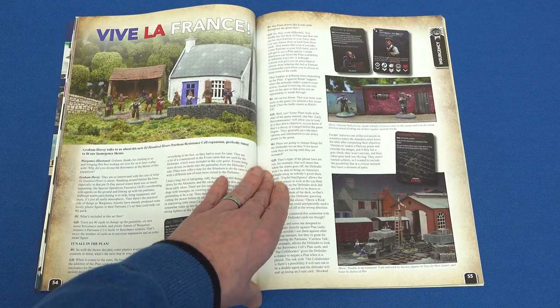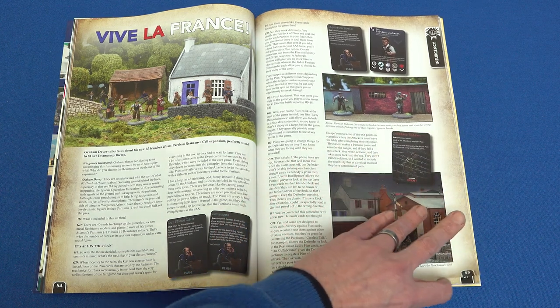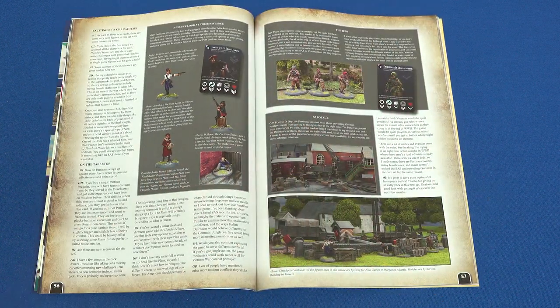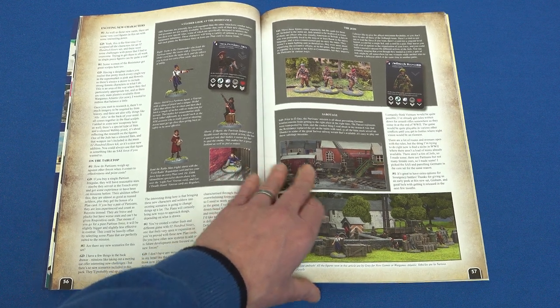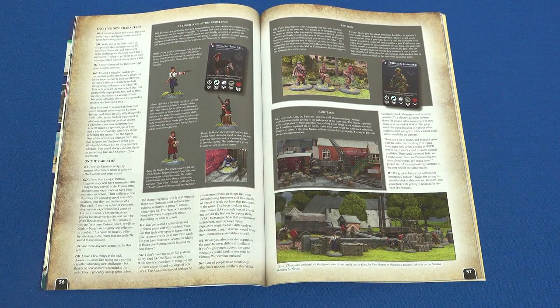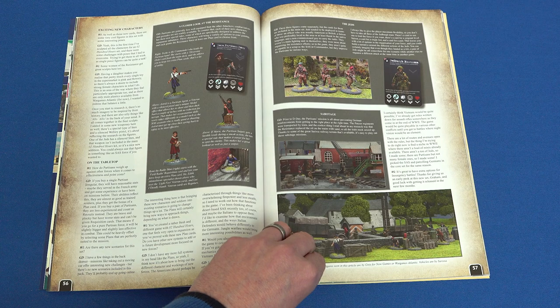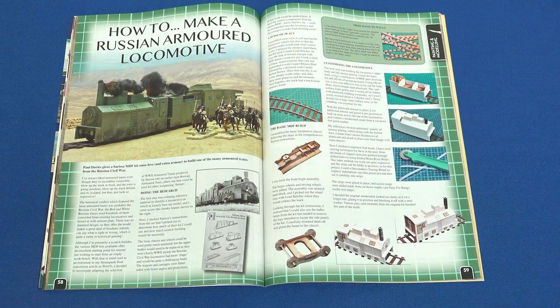A happy coincidence of release schedules means that Grey for Now Games happen to be releasing their Partisan Resistance Cell expansion to their popular 0200 Hours game, just as we release this Insurgency-themed magazine, providing an ideal opportunity for writer and figure designer Graham to tell us all about the new characters, cards, and rules in the supplement.